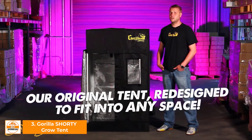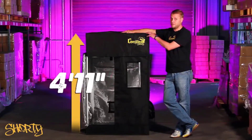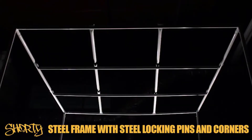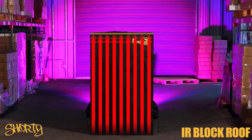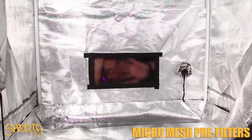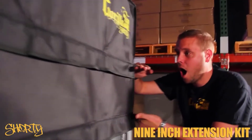It's our same great tent redesigned to fit into any space. Starting at only 4 foot 11, it's made with the same 1680D super-tough fabric, bulletproof zippers, a full steel reinforced frame with steel locking pins and corners, infrared blocking roof, dual cinching dark ports, diamond reflective technology walls to reflect more lumens, a tool pouch, a spill tray, easy view windows, and micro mesh pre-filters. And if your Shorty's too short, included is a 9-inch extension kit to get that extra height.